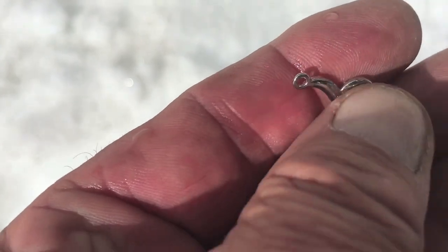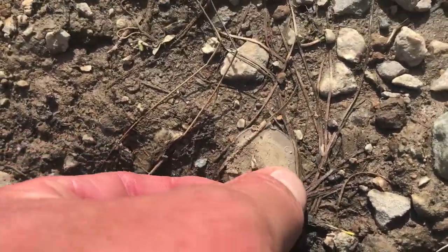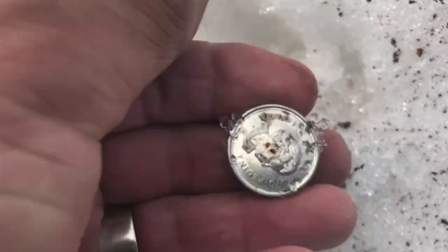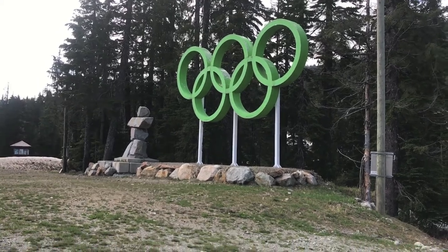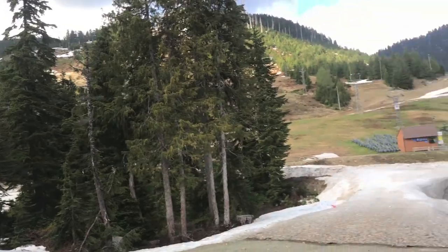Check it out — another toonie, not far from there. Cypress Mountain was one of the Olympic ski hills here.